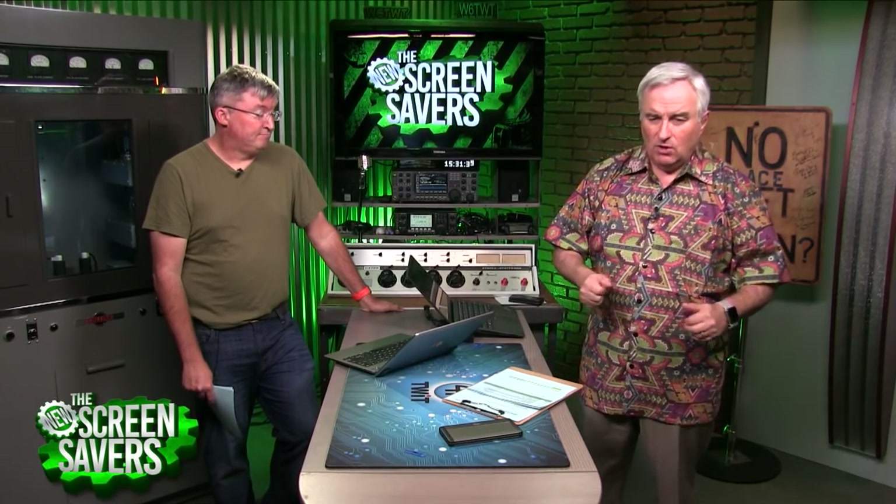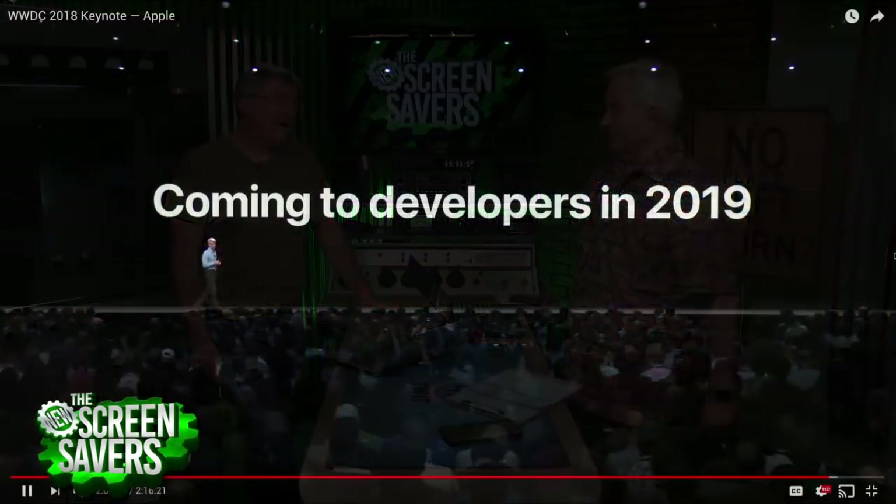This keynote giveth and taketh away — on one hand they show they're focusing on pros with dark mode and new Finder capabilities they haven't touched in decades, and then they say all you developers can stop developing for the Mac because your iOS apps will work great on it anyway.